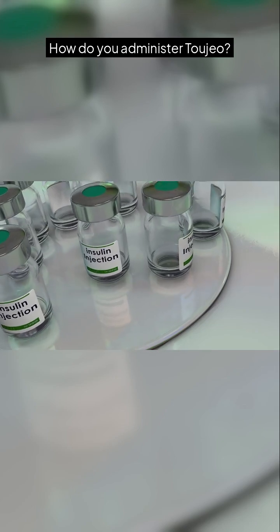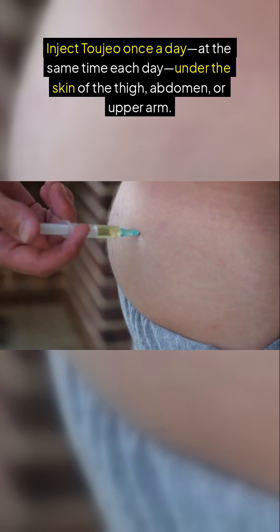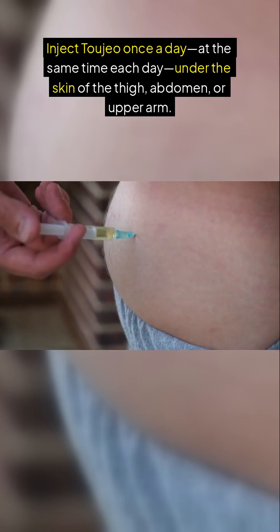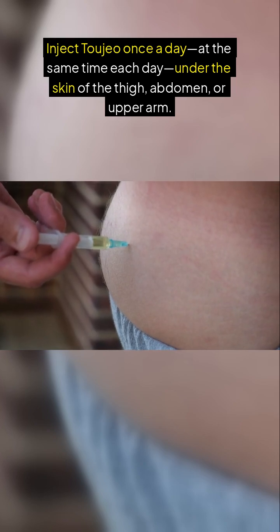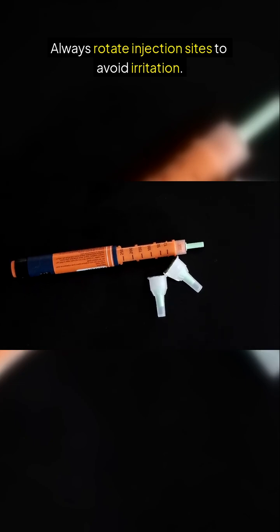How do you administer Tajao? Inject Tajao once a day, at the same time each day, under the skin of the thigh, abdomen, or upper arm. Always rotate injection sites to avoid irritation.